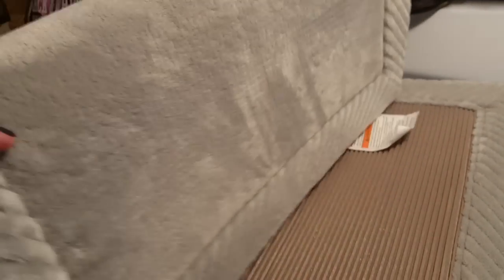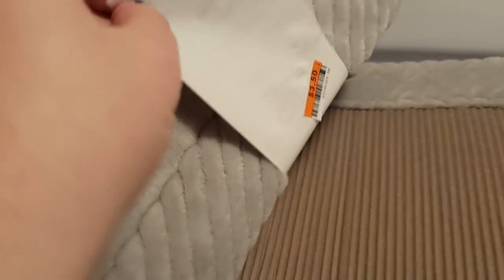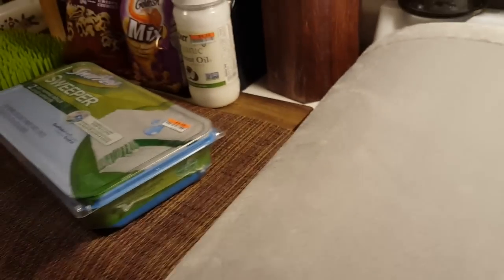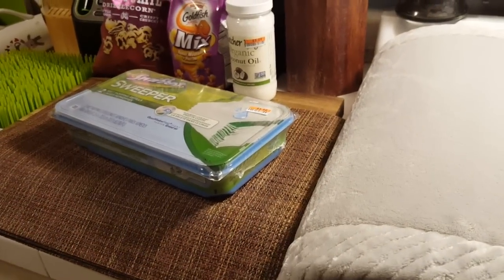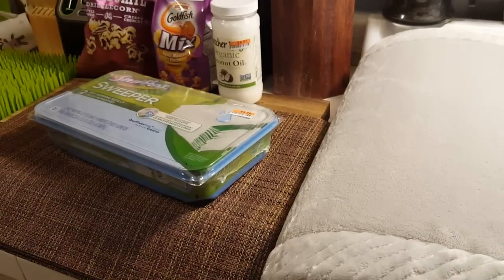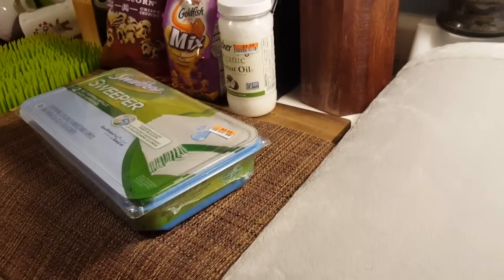I want to tell you guys about the bath clearance at Big Lots right now. I got this — it's for my bathroom, really large size — and it was $3.50. I can't guarantee you'll have the same bath or bedding clearance, but they had bedding and bath items: towels, sheets, comforters. My store had a huge selection of clearance on all of that, so I'm sharing this mainly to let you guys know it's happening.